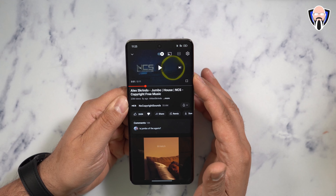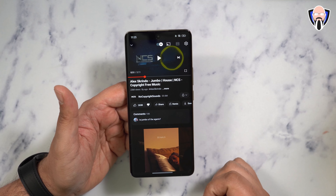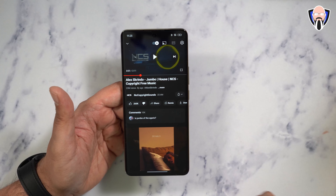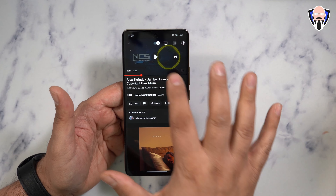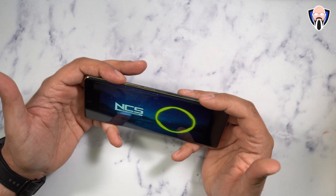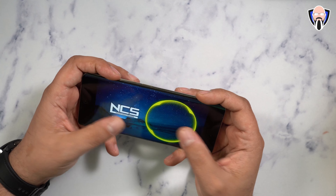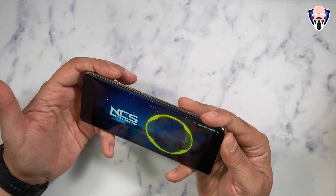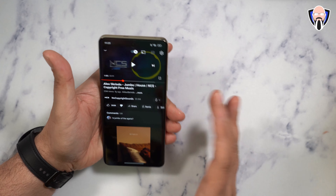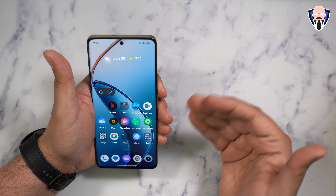Before we go further, let's play Alex Grindo's 'Jumbo' by NCS Release — a copyright-free track — to test the stereo speakers, leveraging both the top-mounted and bottom-mounted speakers. It definitely gets loud enough and will be very enjoyable for phone calls and video calls as well.